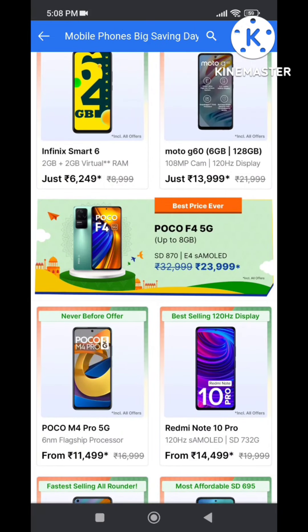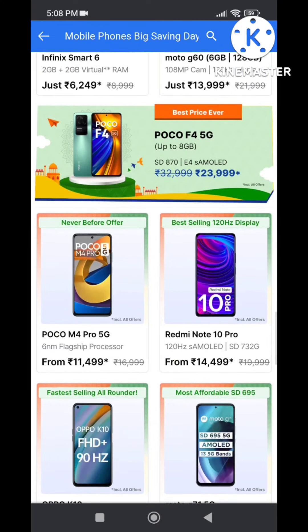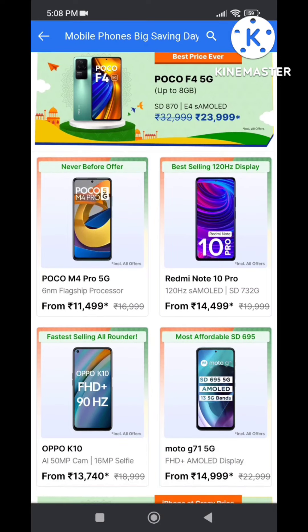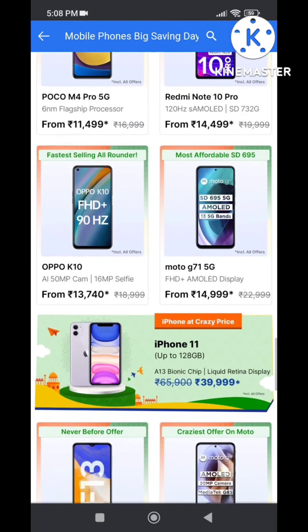Next one is POCO F4, which has the best processor, camera, and display. This is POCO M4 and the Redmi Note 10 Pro — both are all-rounder mobiles. Next, Moto G71 is a 5G mobile with a 695 gaming processor and AMOLED display.